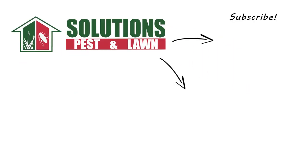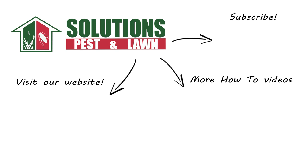If you liked this how-to guide, please share. If you're new to our channel, subscribe for more how-to and product videos, and contact us for more tips, tricks, and DIY pest solutions.